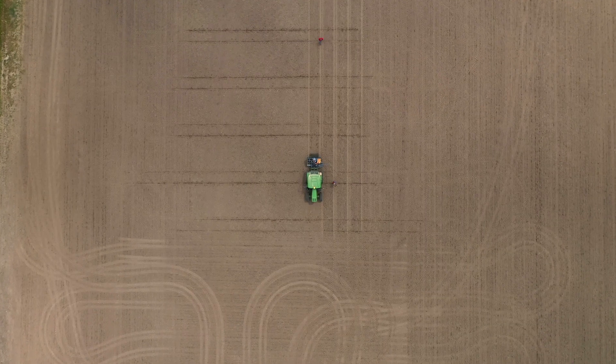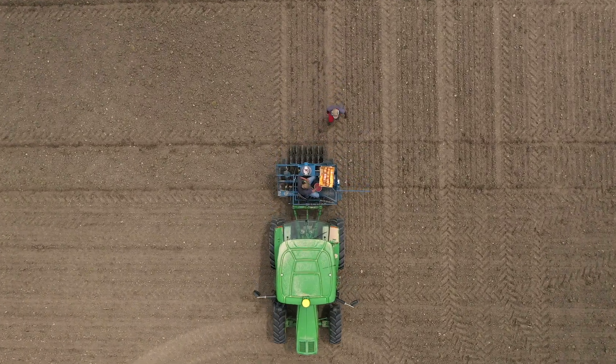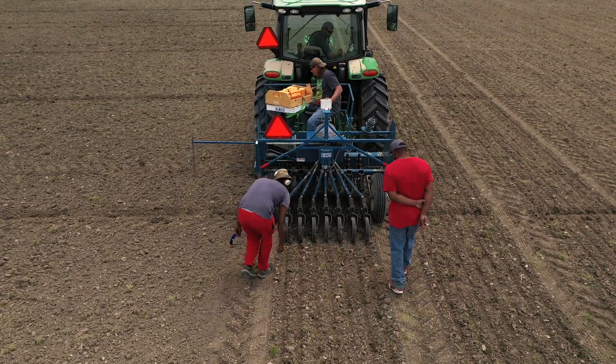Once the field is prepared for planting, trip lines are marked and small plots are planted with a seven-row cone drill. Plots are inspected for proper seeding rate and seeding depth.